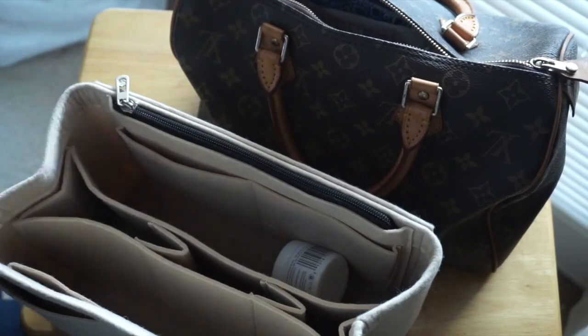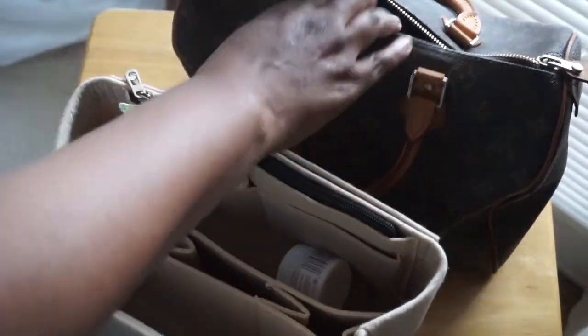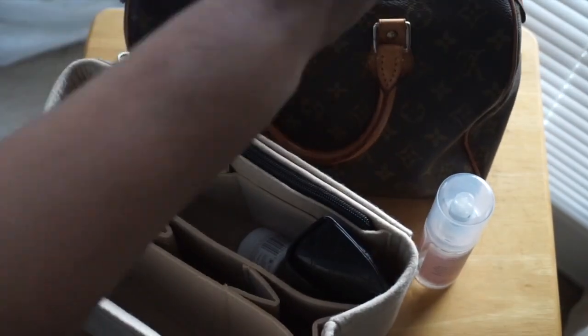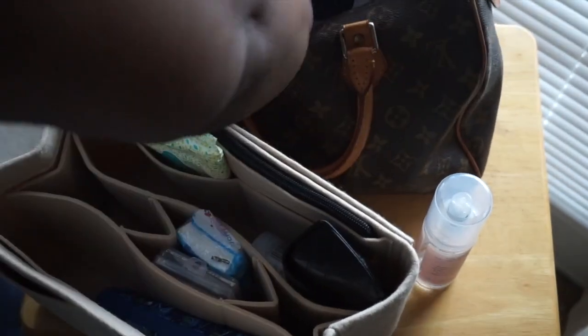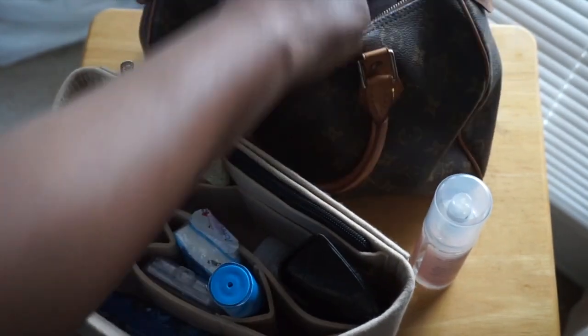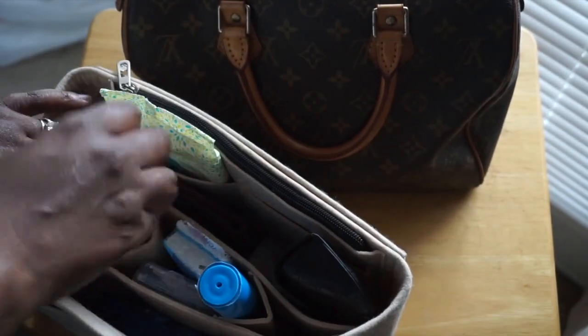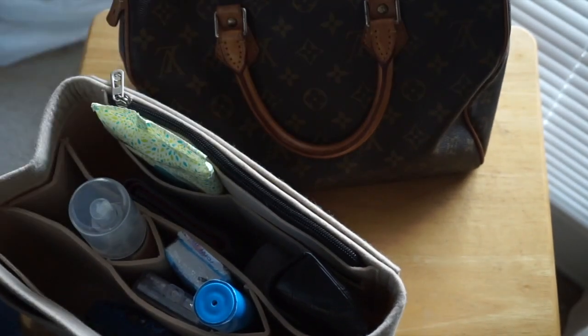It leaves my Neverfull — you guys know how big this bag is — a lot of space. I can put my water bottle in here. The compartments it has are so spacious. I definitely recommend this if you have a bag this size or any kind of computer bag. This is the thing for you if you want to keep your purse organized.